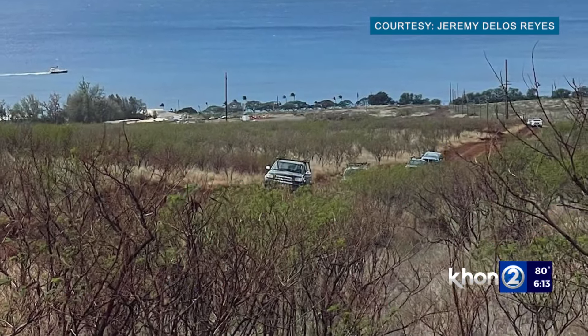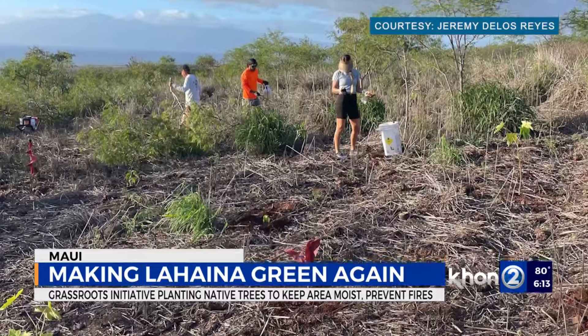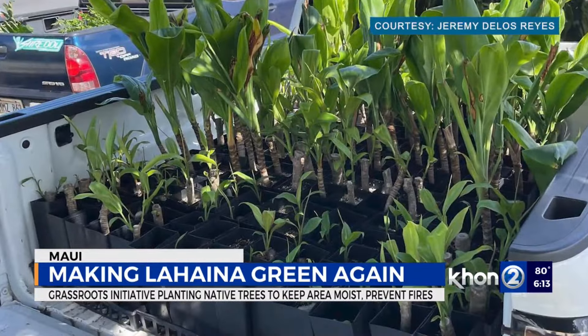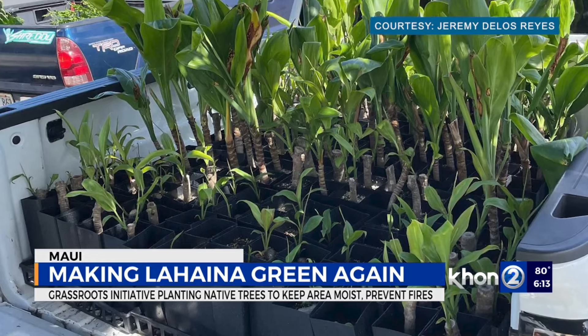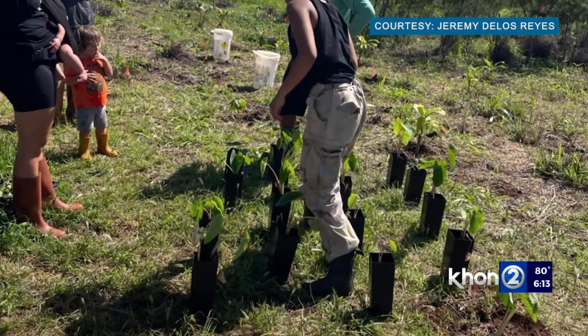Several Lahaina residents spent their Easter planting native trees mauka of Lahaina and Ka'anapali. Since November, volunteers have been chopping down invasive plants and trees, and they say they have planted 6,000 native plants to date, including ulu, noni, coconut, and tea leaves. Their goal is to make Lahaina green once again.